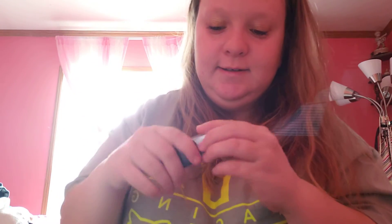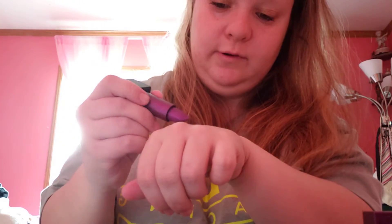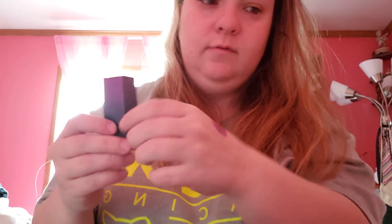We have a Huda Beauty powder bullet metallic lipstick which is 'After the Party.' Let me get this open. Oh, you look pretty! Look at that — so pretty. Oh, you look very pretty. Very pretty! All right, I'm being a weirdo.